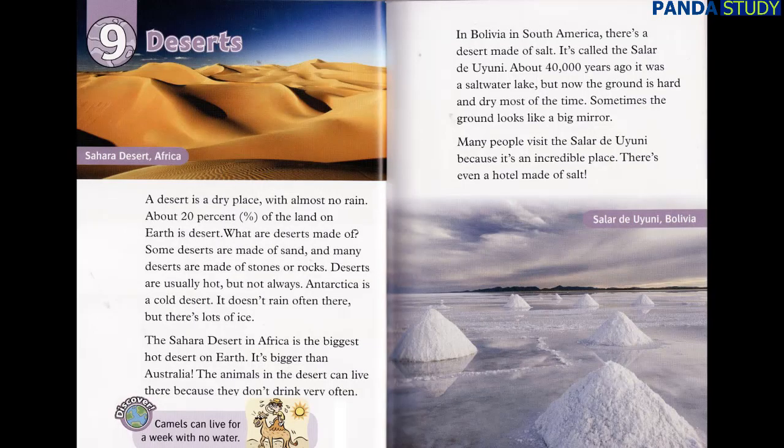Chapter 9: Deserts. A desert is a dry place with almost no rain. About 20 percent of the land on Earth is desert. Some deserts are made of sand, and many deserts are made of stones or rocks. Deserts are usually hot, but not always. Antarctica is a cold desert — it doesn't rain often there, but there's lots of ice. The Sahara Desert in Africa is the biggest hot desert on Earth. It's bigger than Australia.